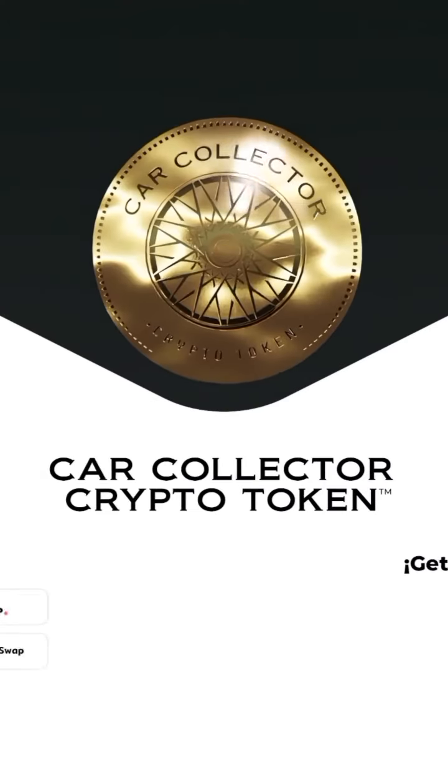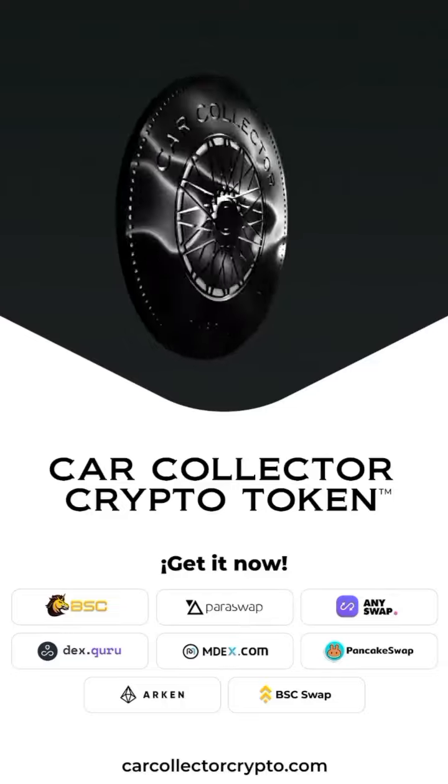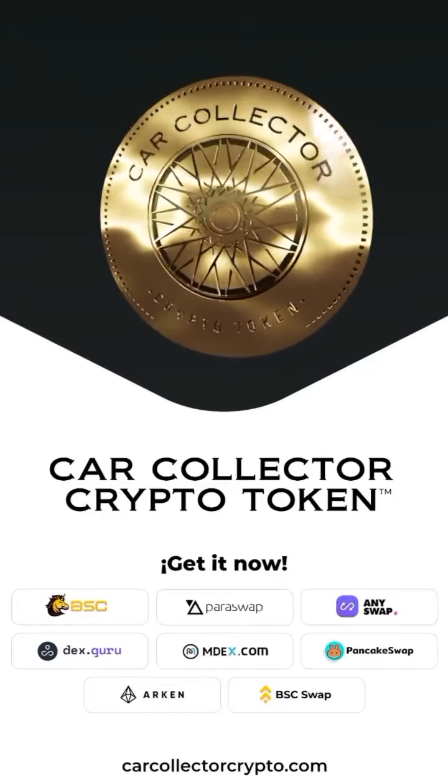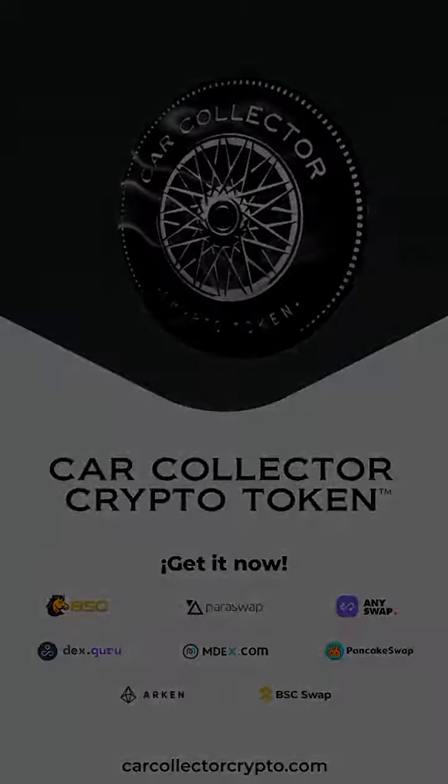CAR COLLECTOR CRYPTO TOKEN — Grow at the maximum speed and with the greatest security. Visit our web now and get your tokens. Join us at www.carcollectorcrypto.com.